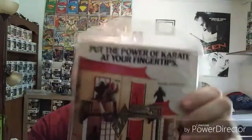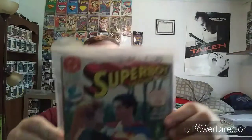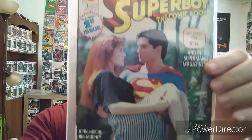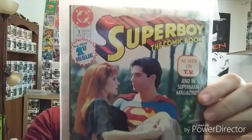Really cool ad on the back for some Karate Kid action figures — that's awesome. And here is a Superboy issue 1. This one was based off the TV series; the actual cover is the actors from the show. I did watch this series back in the day, but I don't really remember a whole lot about it or how long it even lasted. But as a kid I was all about anything Superman.